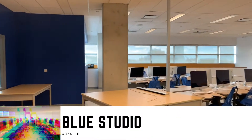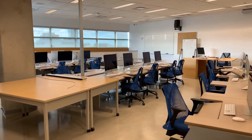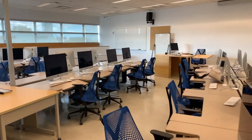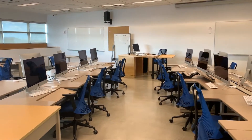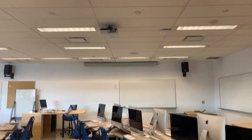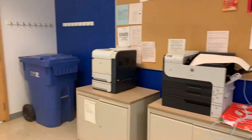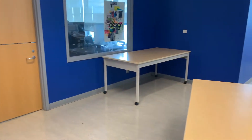Here we have the blue studio. As you can see we have blue walls and blue chairs matching the theme, and 24 workstations — all Mac machines. Up at the front of the classroom is a podium for instructors to teach from. There's a speaker system, audio video projector on the ceiling with a screen on the wall, and over here in the back of the room we have black and white printers so students can do black and white output in each of the studio spaces.